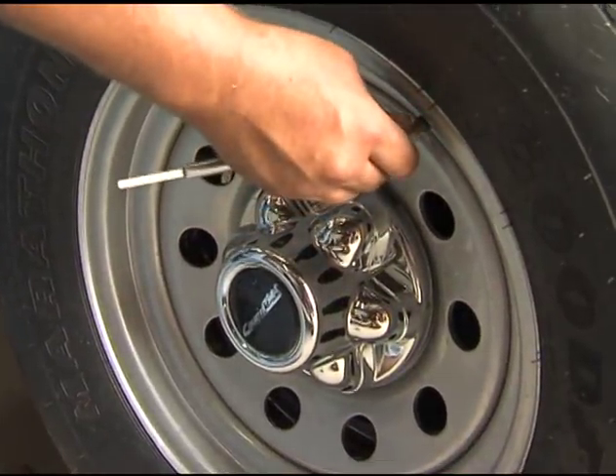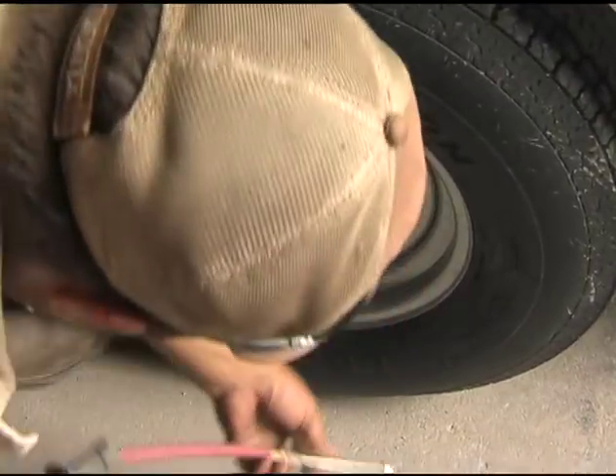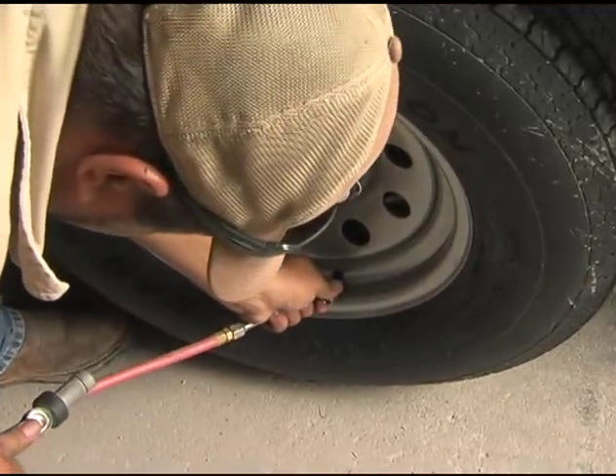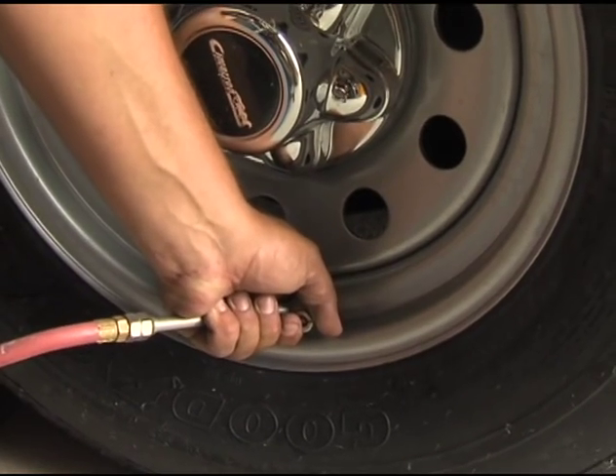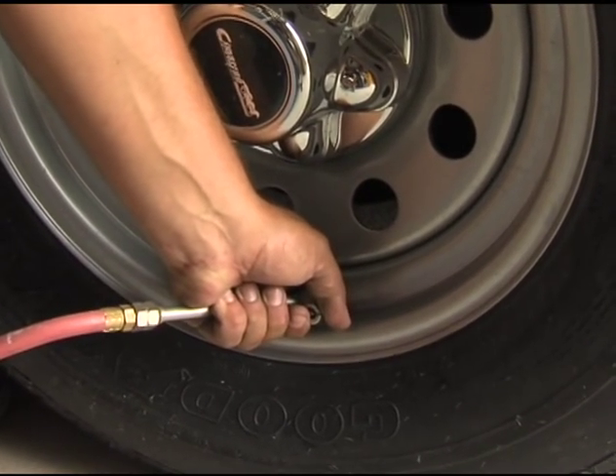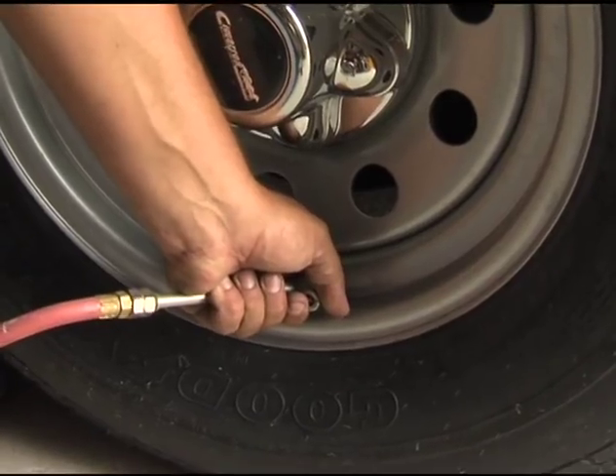All of these things are going to affect the performance of your tires. If we don't run enough air, it's going to affect our gas mileage negatively. It's going to affect the wear of the tire — wearing it erratically and wearing it out sooner. Remember, underinflated tires is the number one cause of tire failure out there on the road.